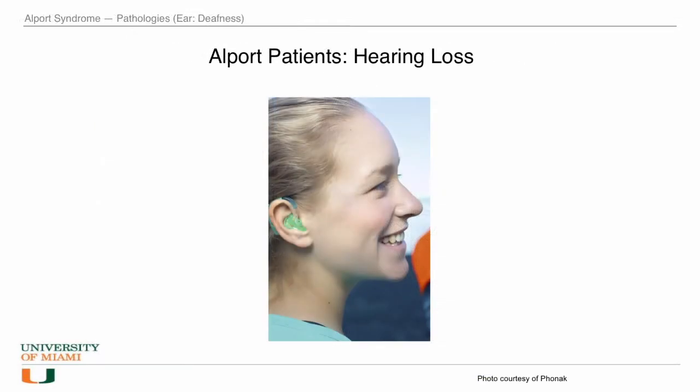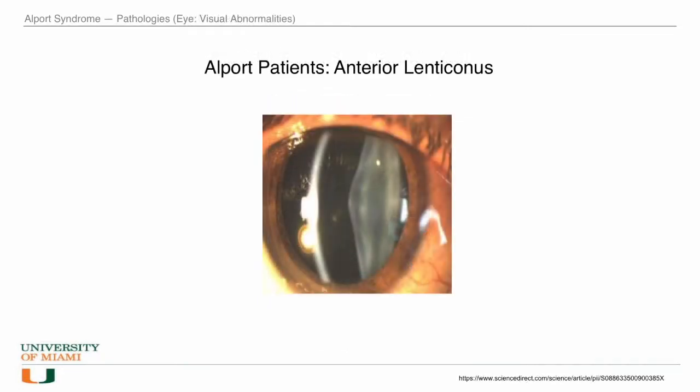Because of defects in the cochlea, Alport patients suffer from bilateral sensorineural hearing loss. Also, because of deficits in the eye, Alport patients may suffer from visual abnormalities such as anterior lenticonus, where the lens protrudes to the outside of the eye.